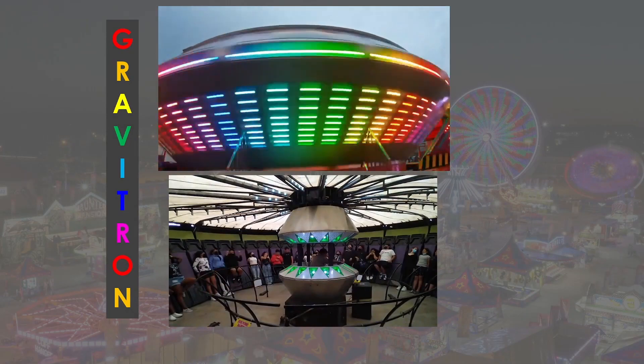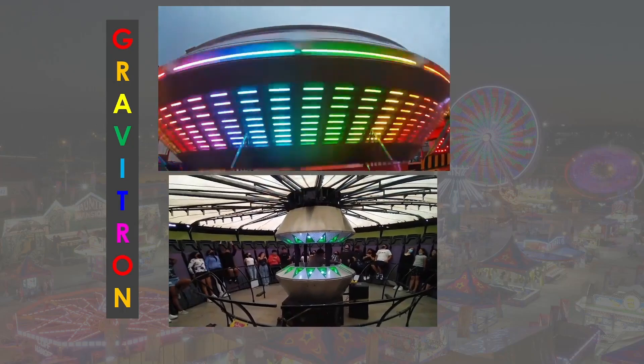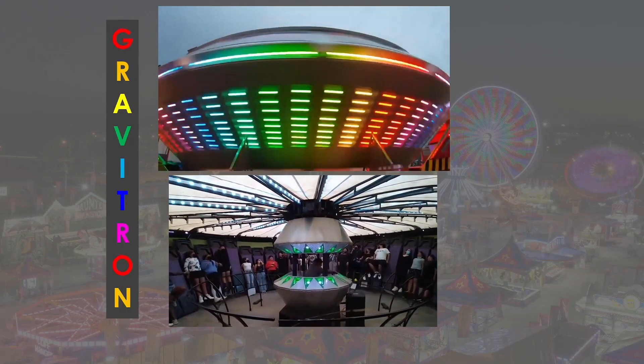The Gravitron has a large drum that spins around. The rotational force pushes the occupants to the outside and eventually provides enough force to lift them off their feet.